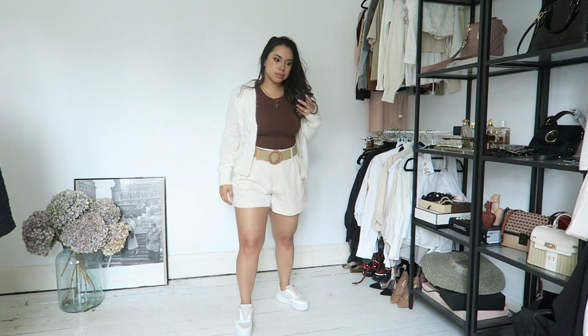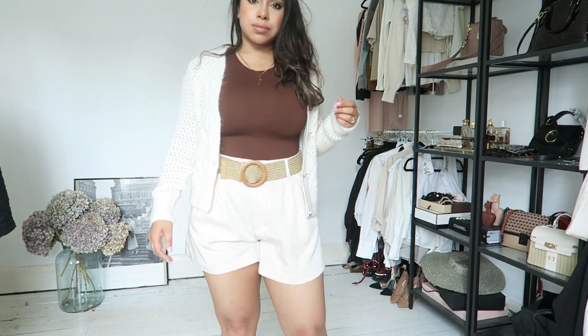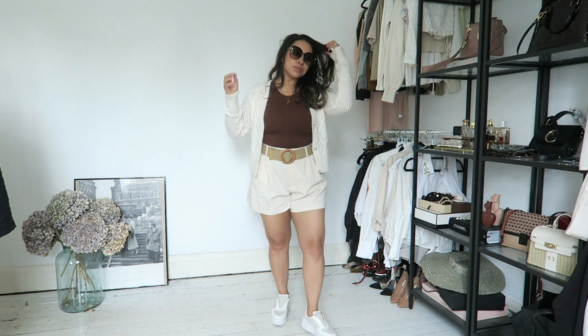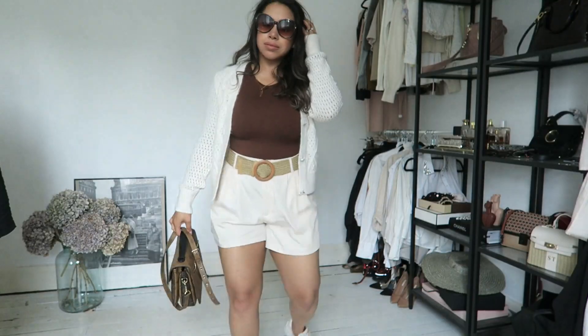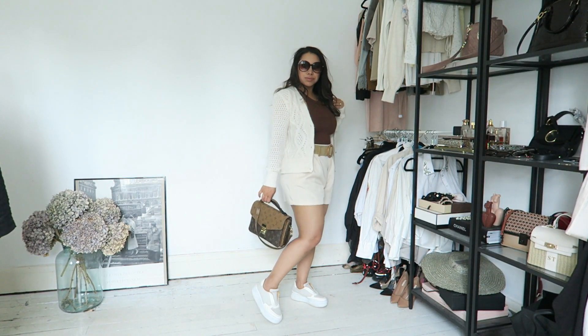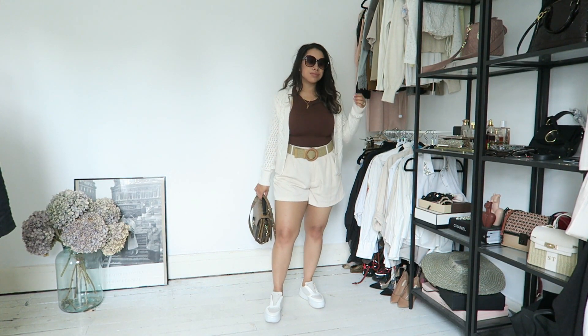I got this cardigan from Sainsbury's — I really like this one, it's ultra warm. I've paired it with my Russell and Bromley sneakers. Sunglasses are something I definitely think make any outfit, and I've paired it with my Louis Vuitton bag to make it look more chic.